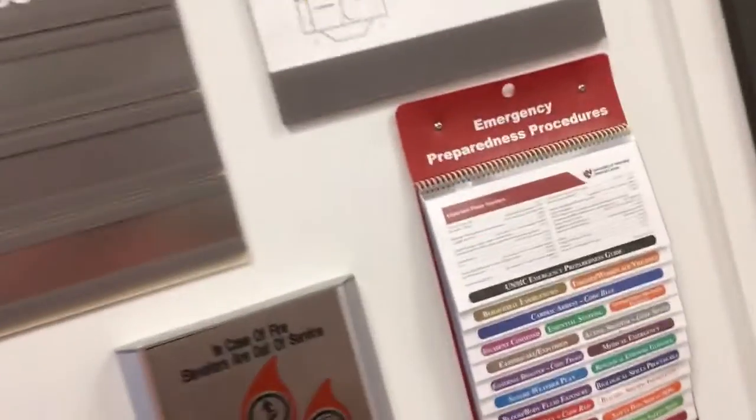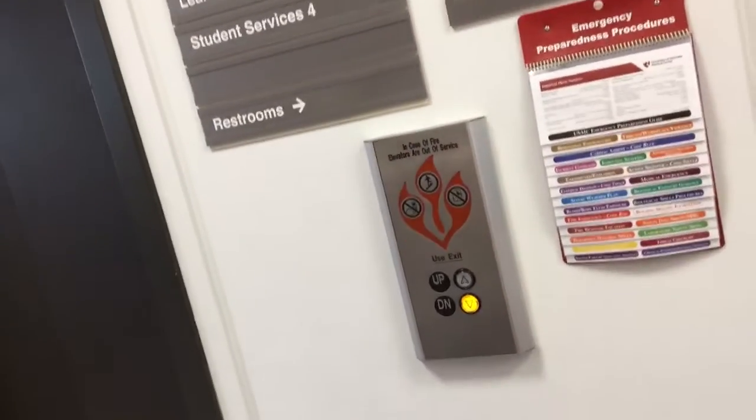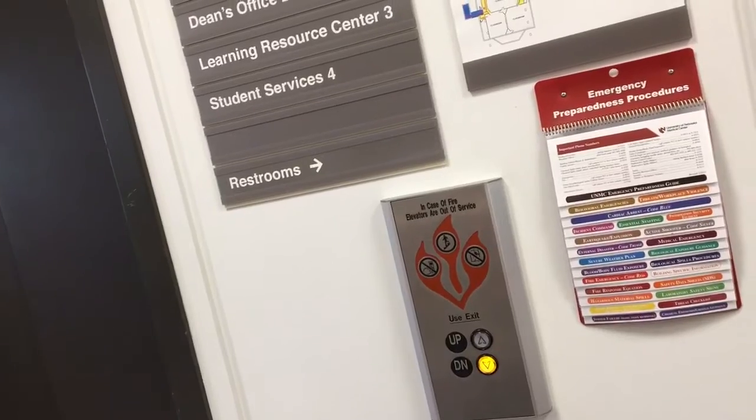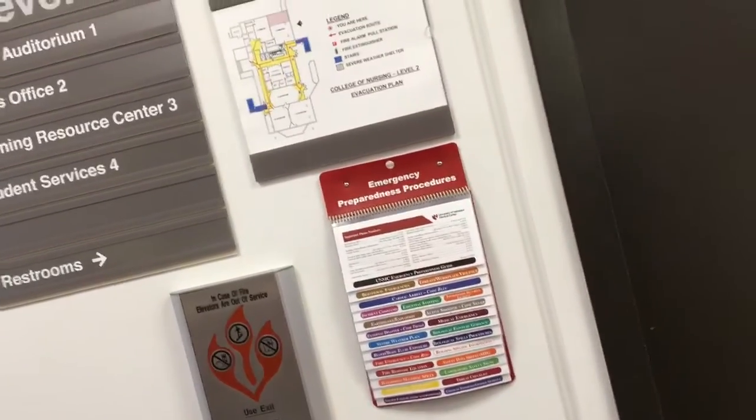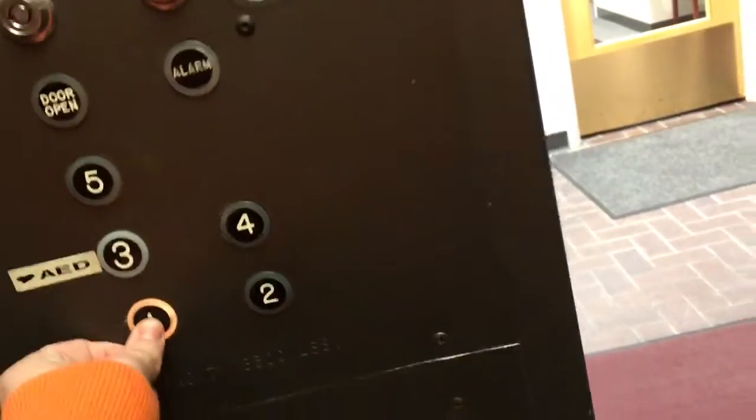All right, these are going to be the elements that come to nothing at the University of Nebraska Medical Center. Dover. One. Here we go. What are you doing, Mike?